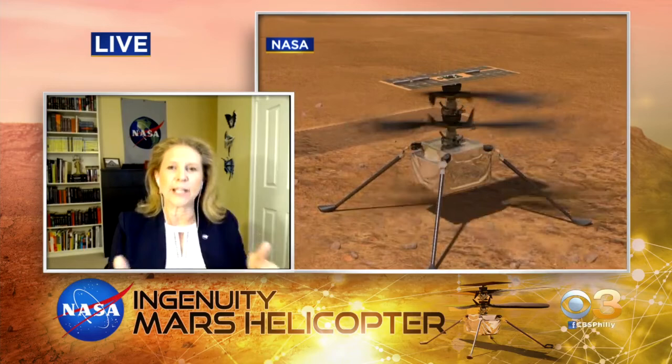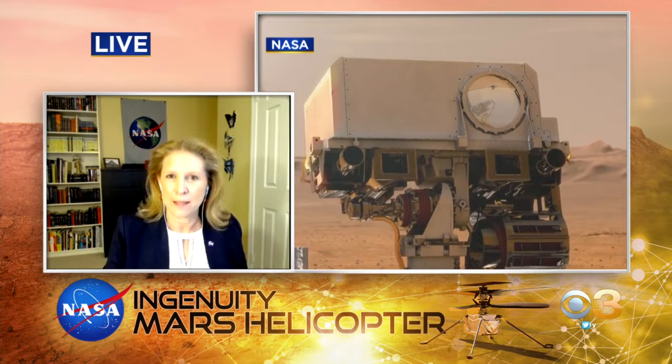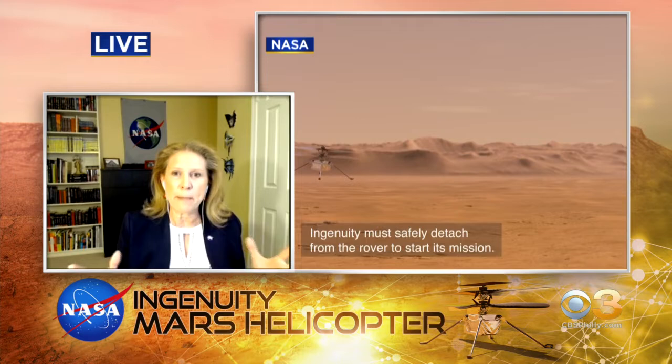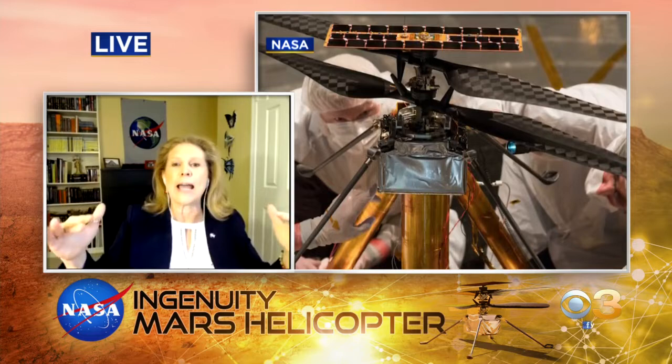We hope to learn just exactly how well we can fly in that environment on Mars. What makes flying on Mars so difficult? The atmosphere? Yes, primarily the atmosphere, because the atmosphere on Mars is only about 1% as thick as Earth's atmosphere. It's a very, very thin atmosphere. And you need the molecules in the air to help you get the lift that we use to fly. So that makes it really, really challenging.